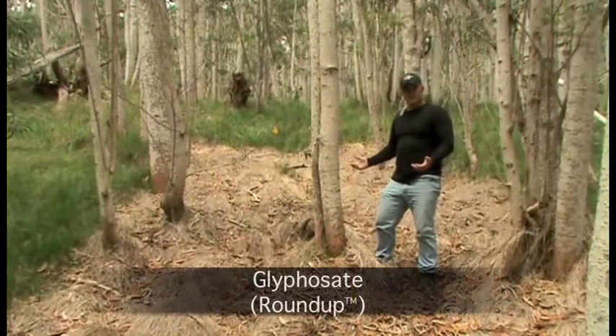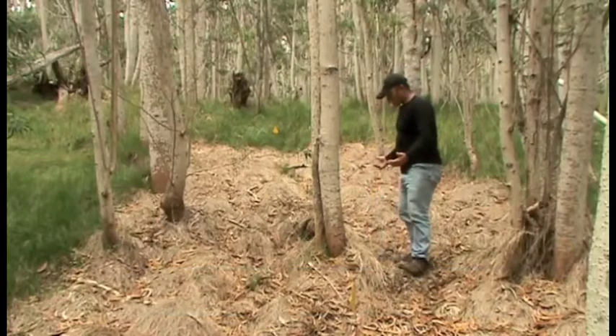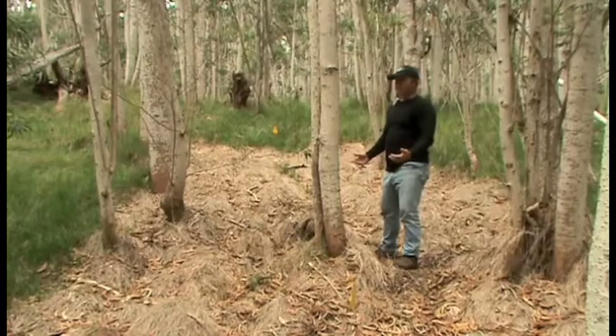Now I'm in the glyphosate plot, standing in the January application. In here we see a much better suppression of the grasses eight months after treatment.